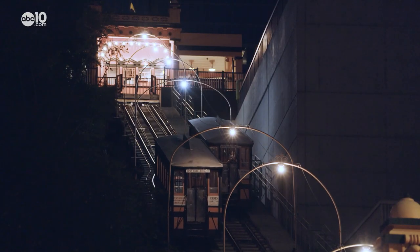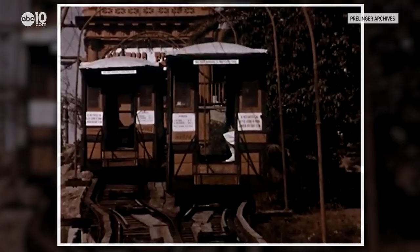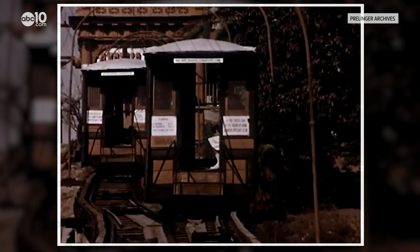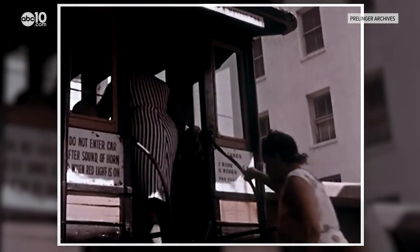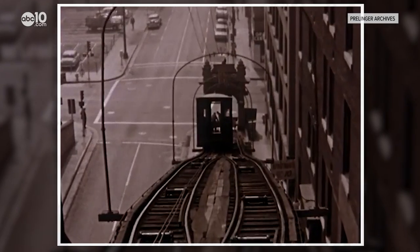This is Angel's Flight, the world's shortest railway. At 298 feet, it is the shortest railway in the world. Built in 1901 by Civil War engineer J.W. Eddy, Angel's Flight is a people mover, transporting passengers in the Bunker Hill area up and down Olive and Hill Street.